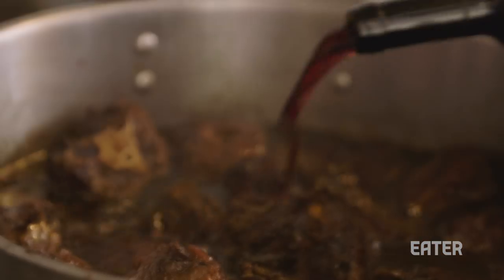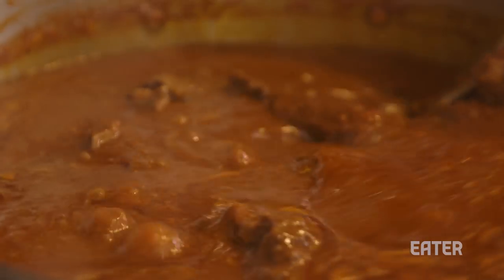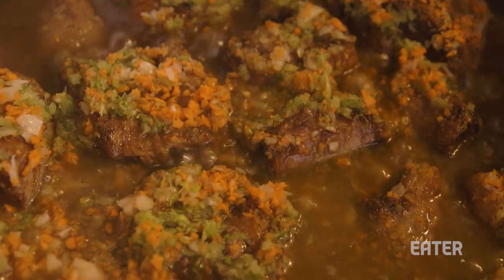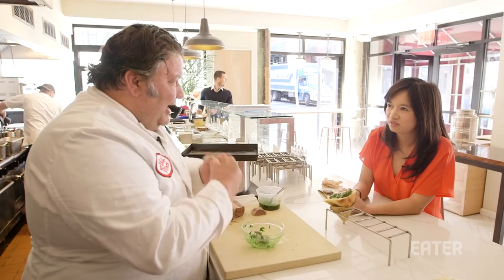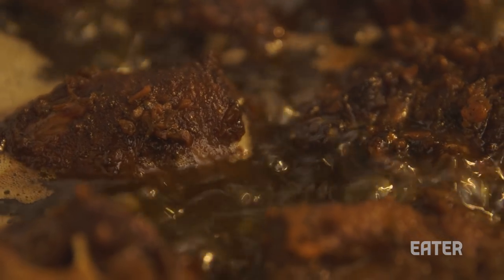Oxtail is something we've cooked this way for 1,000 years. That's very powerful — people were eating it in ancient Rome and now we're eating the same dish today. It takes at least six hours to cook because it's a very hard part of the cow. It's literally the tail — it's a muscle, so you have to cook it long and gently.